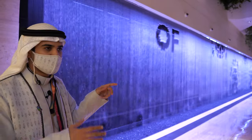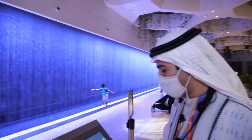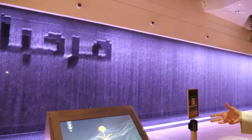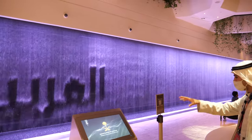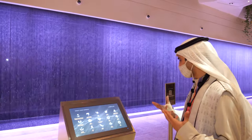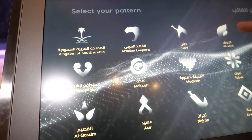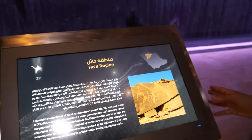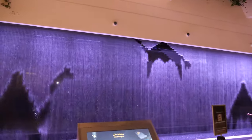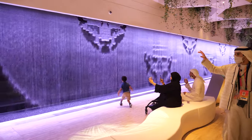This screen lets you choose from the 13 regions of Saudi Arabia, updating every 30 seconds. We have four interactive screens. When you choose Hail in the north region, it shows you the camel. When you choose the Arabian leopard, it shows an image of the Arabian leopard projected onto the water feature.